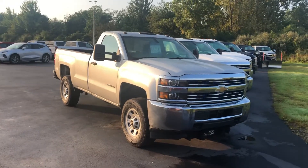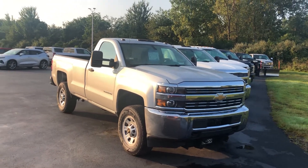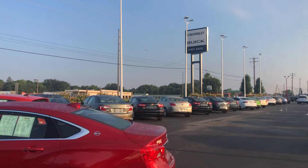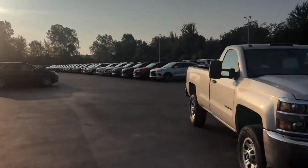Good morning, my name is Tom Biddlecombe. I'm with Fireland Chevrolet Buick here in Norwalk. We are located right on State Route 250 on the north side of Norwalk, just to the south of Milan and the Ohio Turnpike. Very easy to get to us.